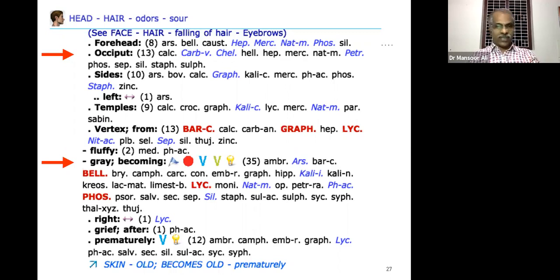Grey becoming on the right side, on the grief — after grief prematurely there is another rubric. Always rule out the possibility of calcium deficiency, and if required you can supplement calcium. Then it is very easy to manage premature greyness.